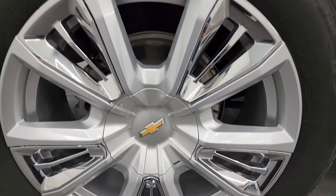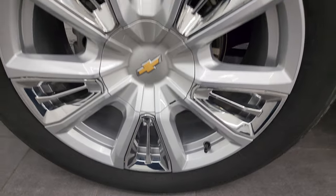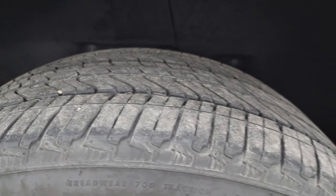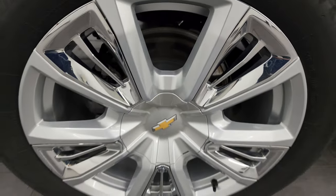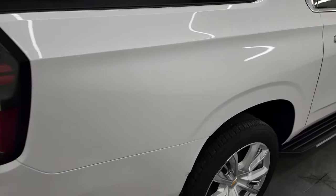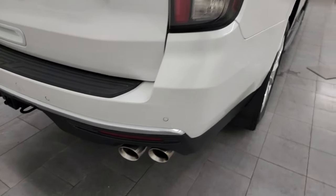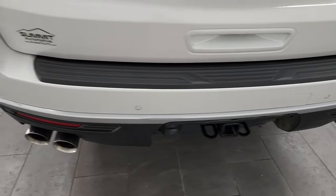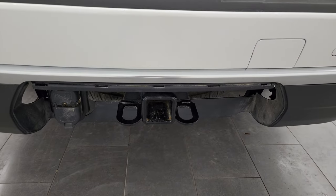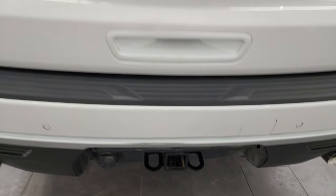Back wheel is in excellent condition as well, no scuffs or scrapes on there, and the back tires have just as much tread as the front tires. Four wheel disc brakes coming around to the back of the vehicle. Rear bumper is in fantastic condition — no scuffs, scrapes, or dents. Does have the towing package which includes the receiver hitch, four pin, and seven pin wiring.